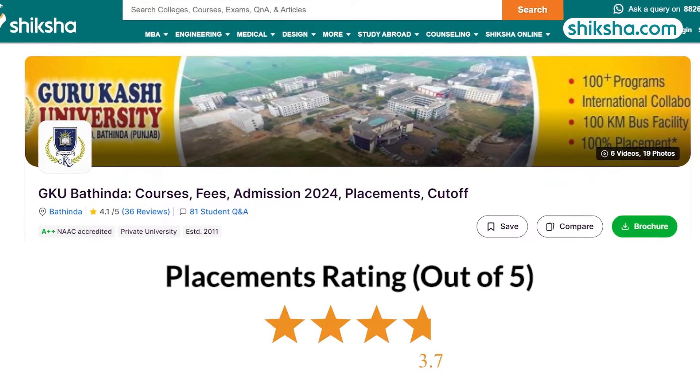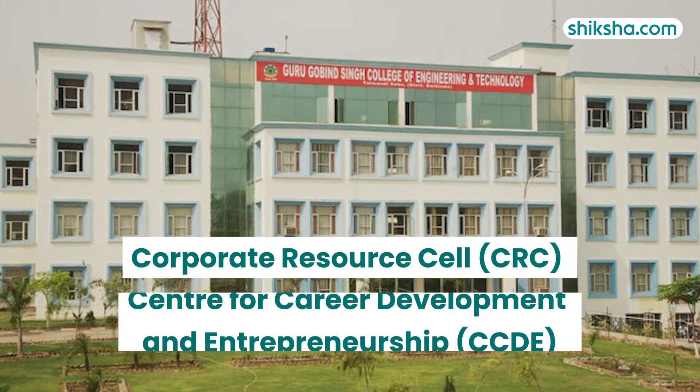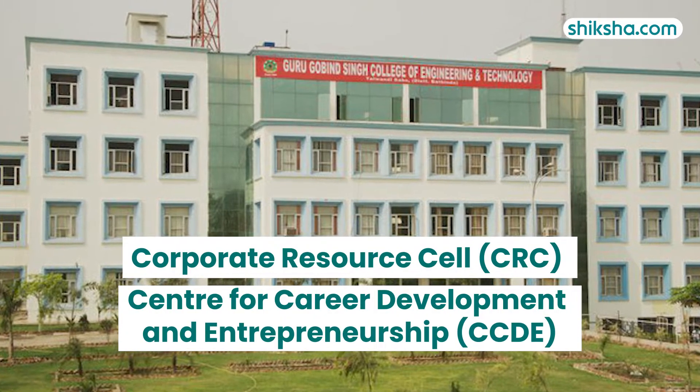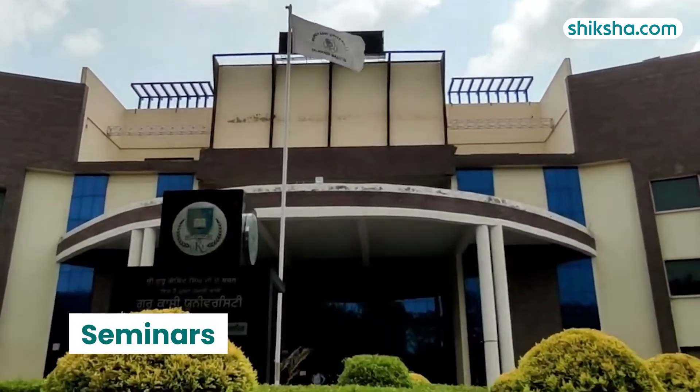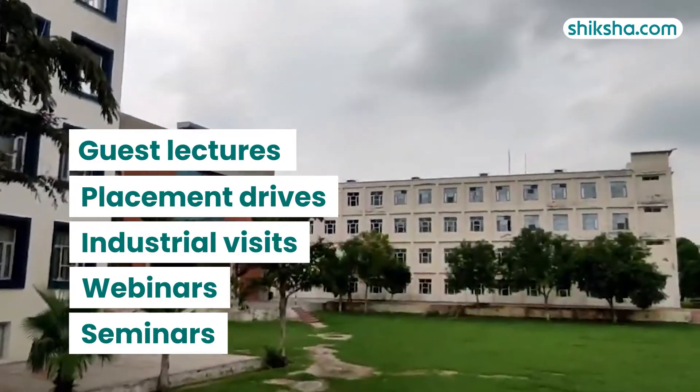Starting off with placements, rated 3.8 stars, the university has a Corporate Resource Cell and the Centre for Career Development and Entrepreneurship, which provides placement assistance. They organize seminars, webinars, industrial visits, placement drives, and guest lectures to enhance practical exposure.